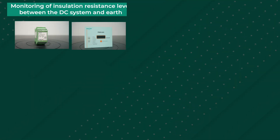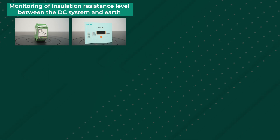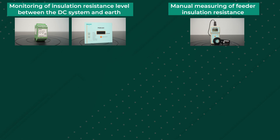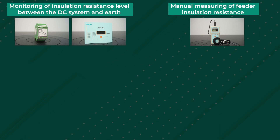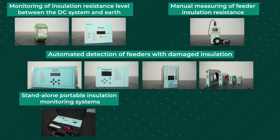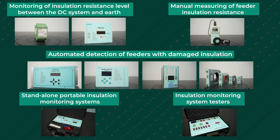The equipment range of ECRA allows you to organize continuous monitoring of insulation resistance level between the DC system and earth, manual measurement of insulation resistance of feeders, automatic detection of feeders with damaged insulation, temporary connection of a standalone portable insulation monitoring system, and functional check of insulation monitoring systems already installed at the power facility.